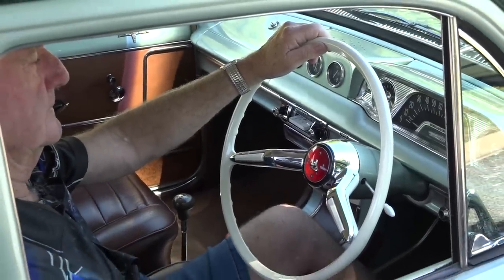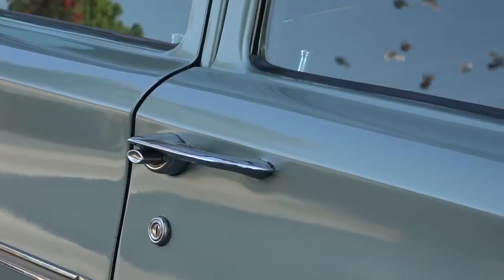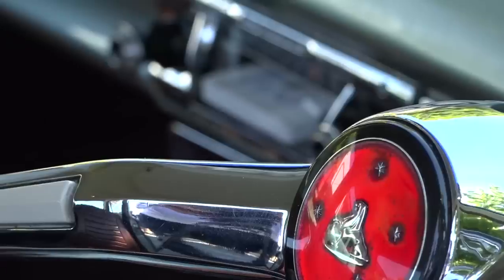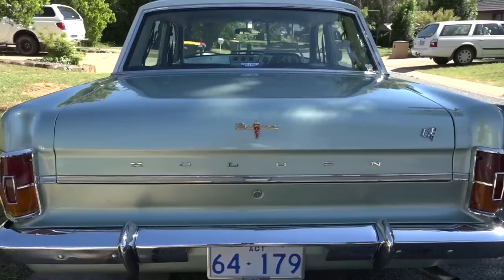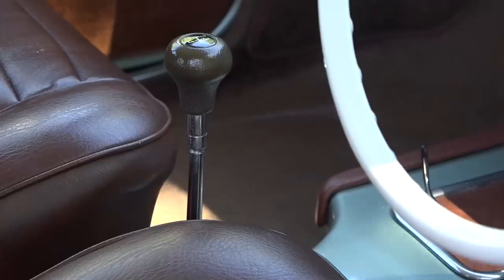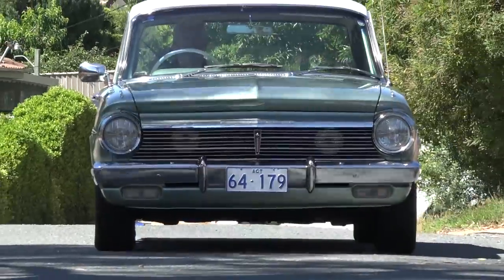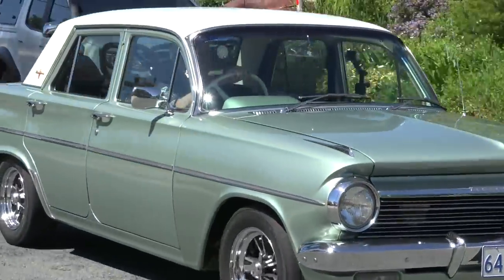Now my grandchildren use them for their graduations and enjoying every moment of it. It's hard to believe I've had this car for 54 years — the time just passed so quickly. They sold about a quarter of a million of these EHs in their time and there's still quite a few around. They're a very popular car at car shows and you can't not love them because of their shape. It's a great car to drive. I'm pretty sure I could just jump in and go anywhere in Australia without worrying.